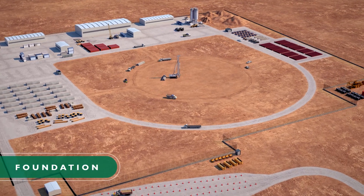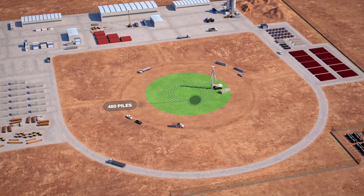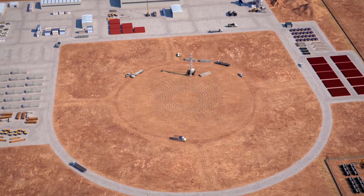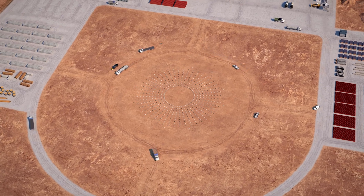The construction of the control tower starts with the driving in of the 480 friction piles that shall be connected to the base slab. Together, these two structures form the foundations of the tower.